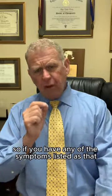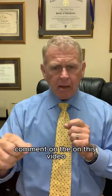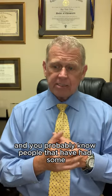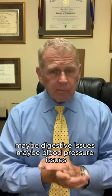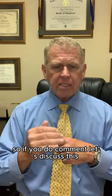So if you have any of the symptoms listed under the vagus nerve or parasympathetic type symptoms, comment on this video — let's discuss this. We're going to go a little deeper into where that could possibly be coming from. You probably know people that have had digestive issues or blood pressure issues. Sleep is also from the parasympathetic side, so if you do comment, let's discuss this.